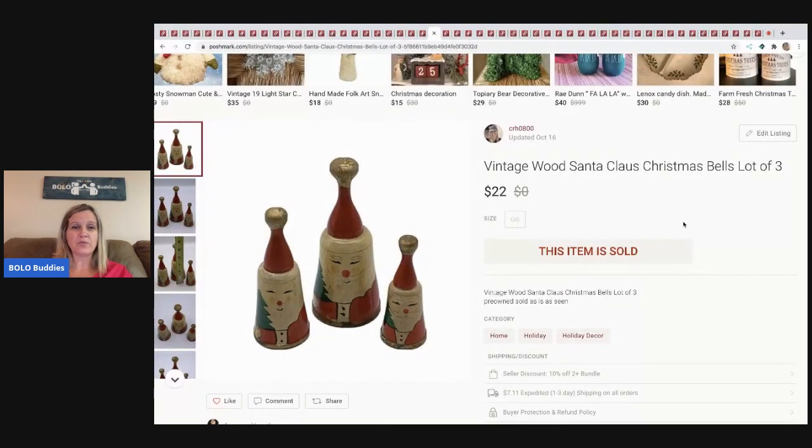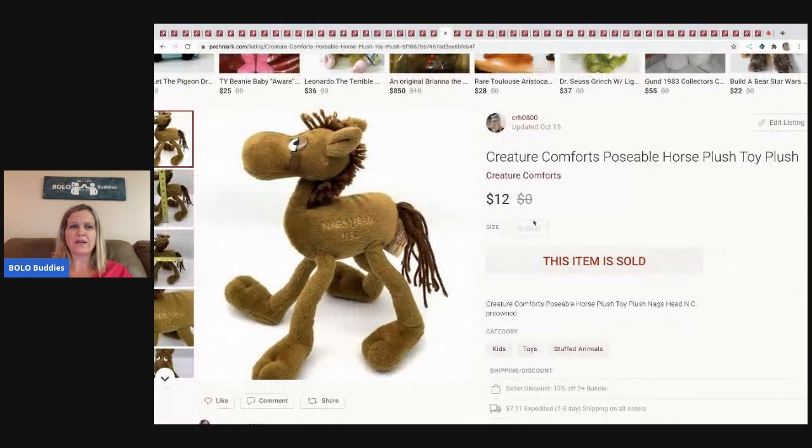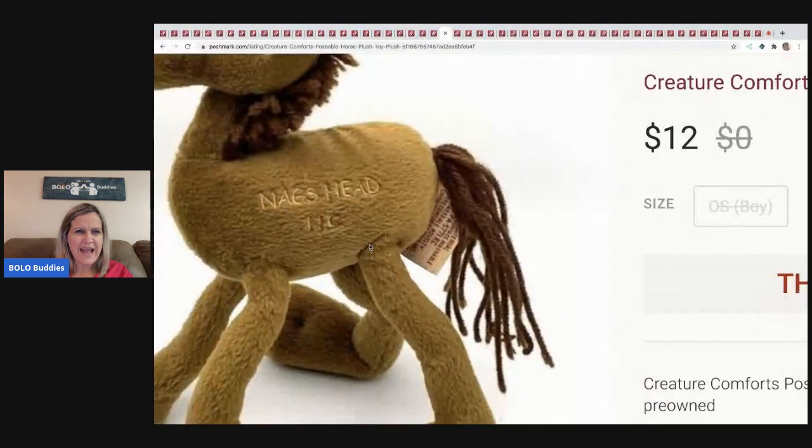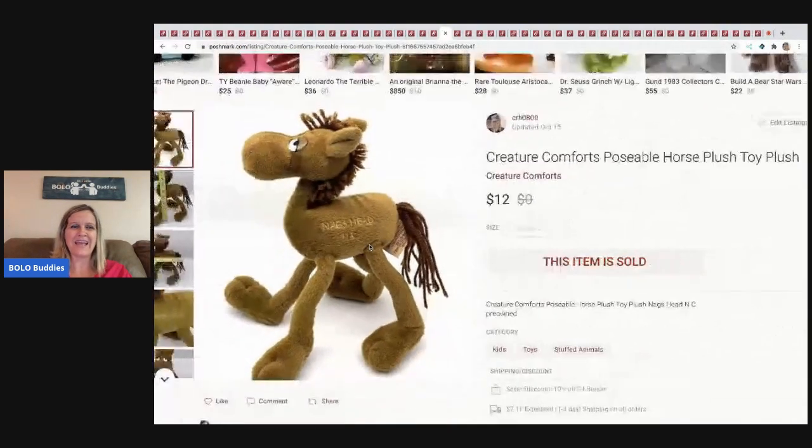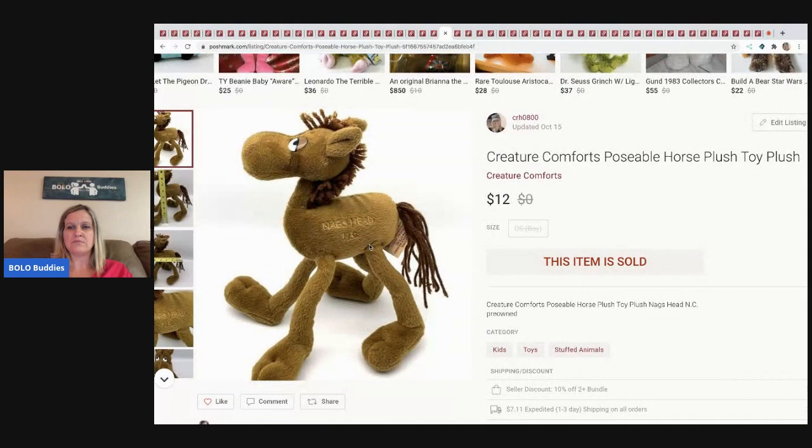The next item I wasn't sure was going to sell — it's a poseable figure that says Nags Head, North Carolina on it. I was like, maybe it'll do okay, maybe it won't. I picked it up probably at a garage sale and it sold for $12 — the buyer paid shipping.